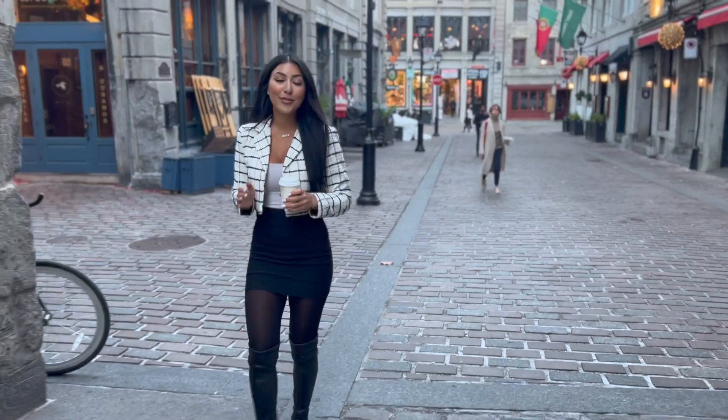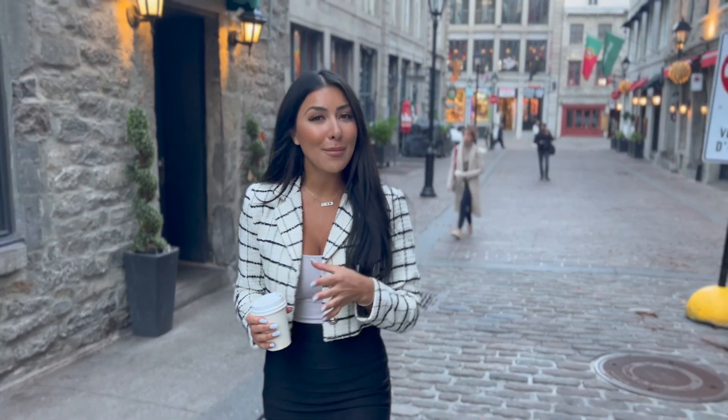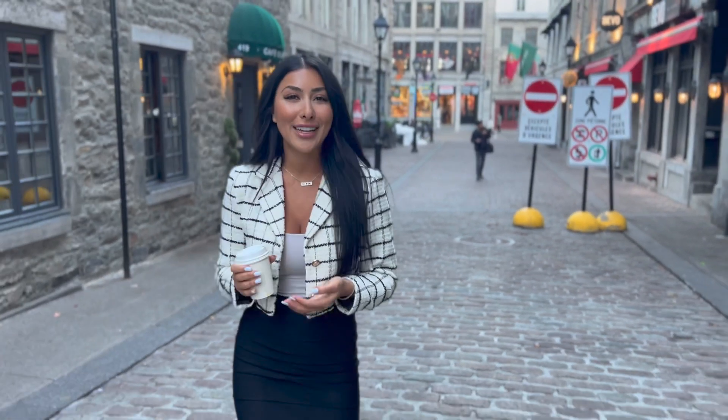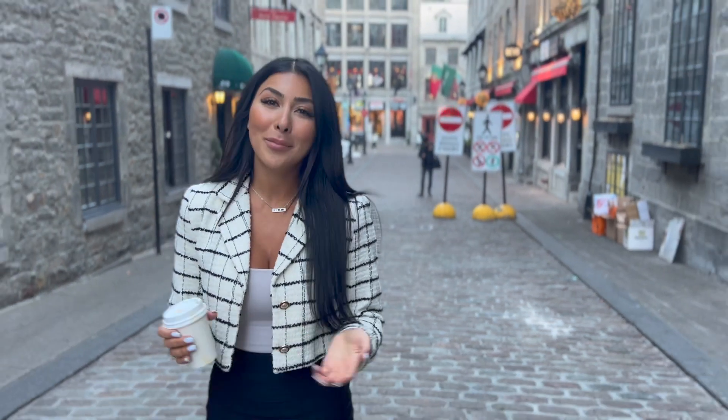Old Port is wonderful living. We are not just selling the condo, we're selling the lifestyle. We are just steps away from world-class restaurants, bars, and boutiques. We actually just stopped by Olimpico to enjoy their lovely coffee. If you want to have more information about the condo for sale, please contact me.